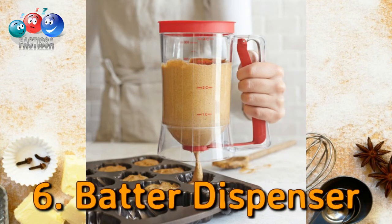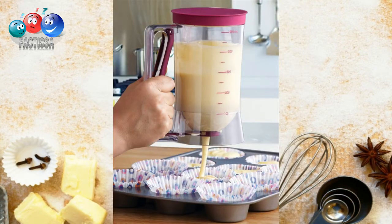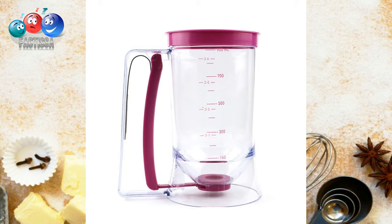Number six: a batter dispenser. The dispenser neatly deposits the perfect amount of batter, resulting in consistently sized cupcakes that will bake evenly. You can use it for pancakes, muffins, cupcakes, donuts, cake mix, and even pizza sauce — all fits perfectly through the dispenser, offering versatility and control over your mixes.